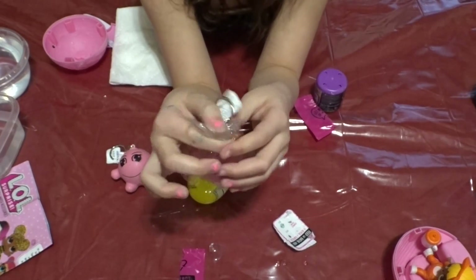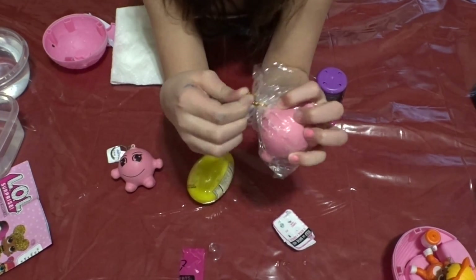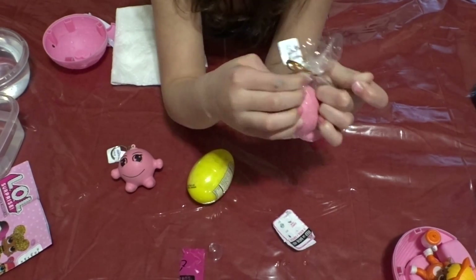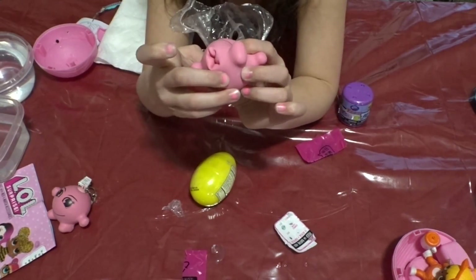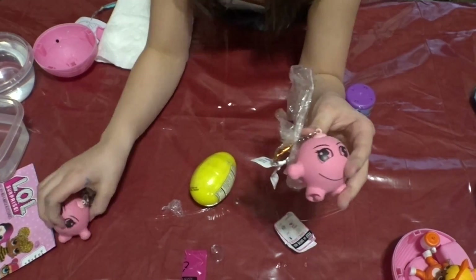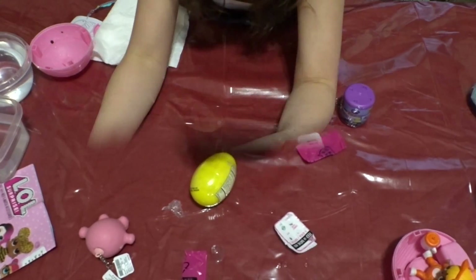I'm going to take mine out of the packaging. I'm just going to try to twist this and get this out of here. Okay, so I love this squishy from Claire's — well, Claire's in Toys R Us, the Claire's section of Toys R Us.